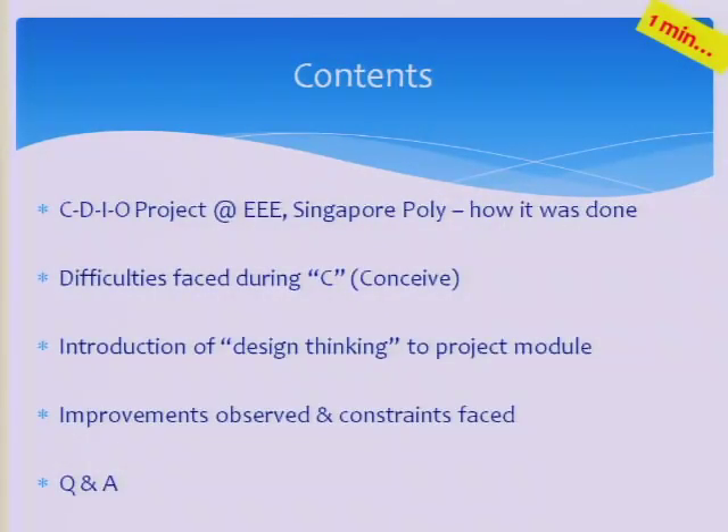I have 32 slides, so I have to rush through them — about 20 seconds per slide.